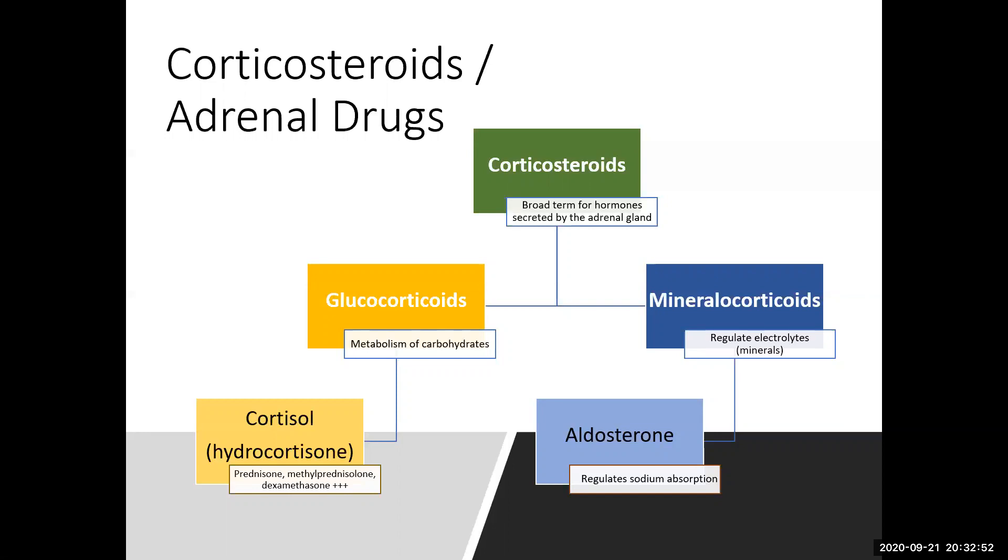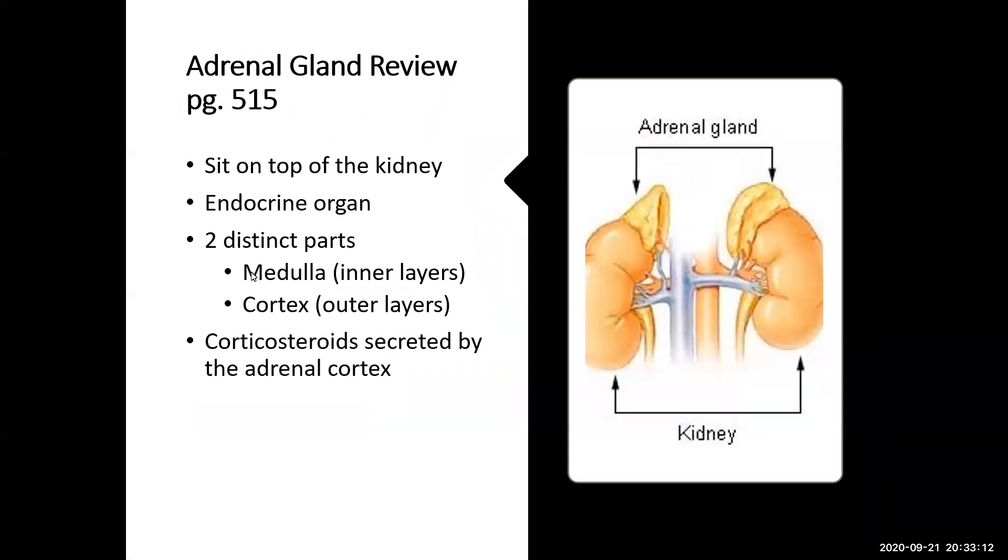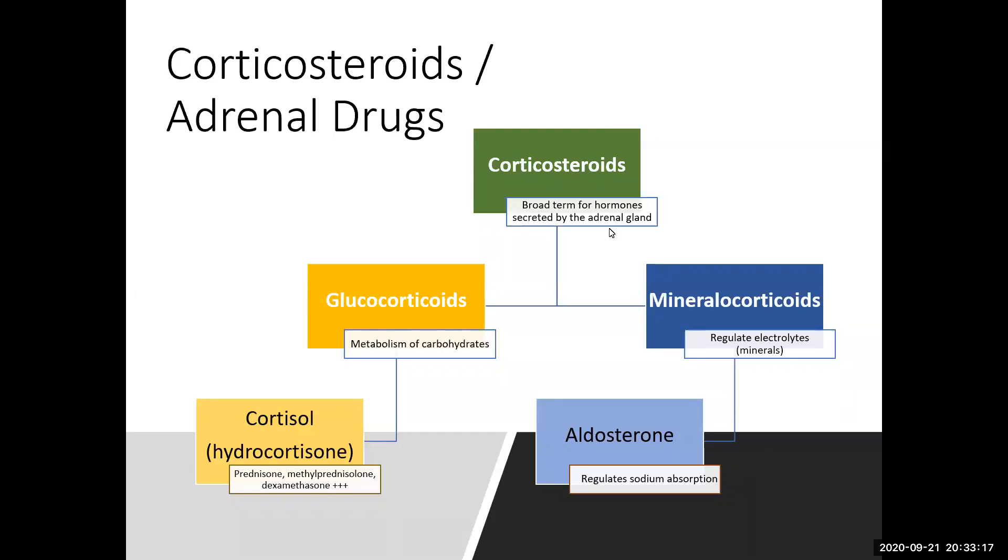The color scheme here is intentional — yellow and blue make green. Green is an overarching broad term, corticosteroids, for the hormones secreted by the adrenal gland. The adrenal gland can secrete hormones from the medulla or the cortex. Glucocorticoids and mineralocorticoids are all part of one big word: corticosteroids.